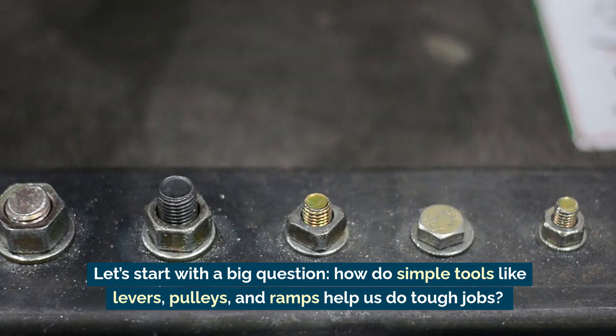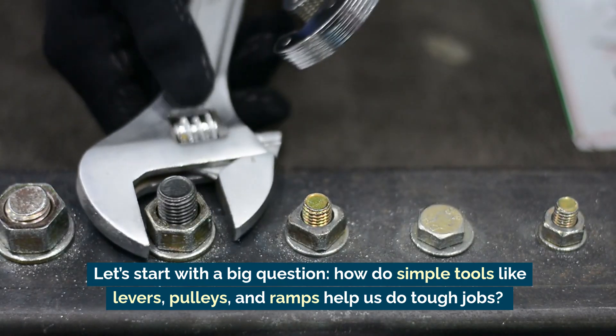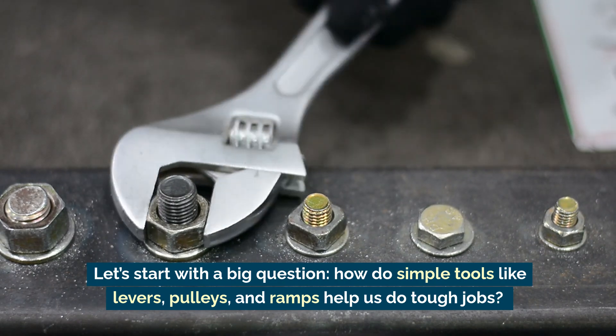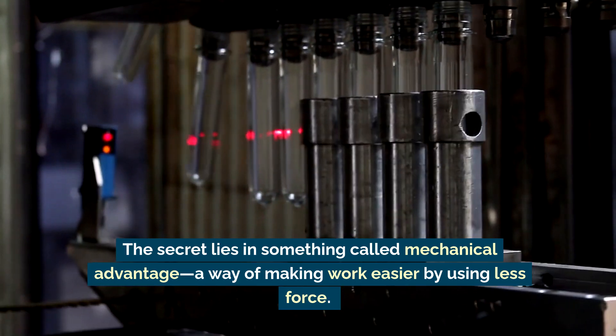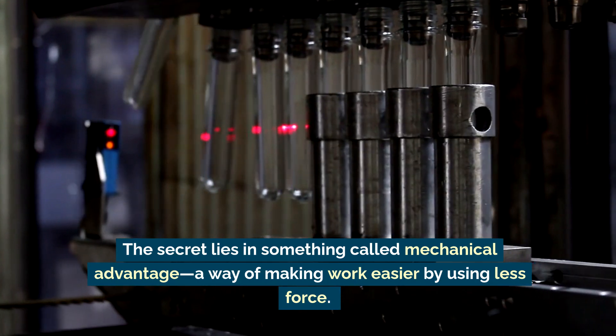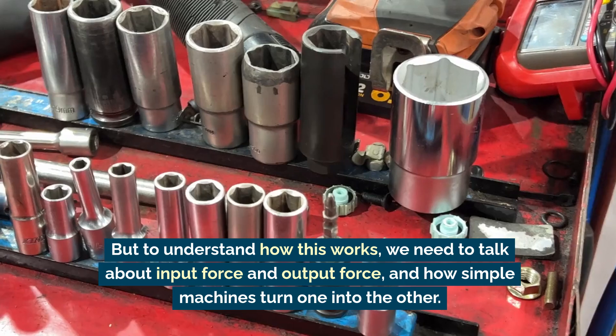Let's start with a big question: how do simple tools like levers, pulleys, and ramps help us do tough jobs? The secret lies in something called mechanical advantage — a way of making work easier by using less force.